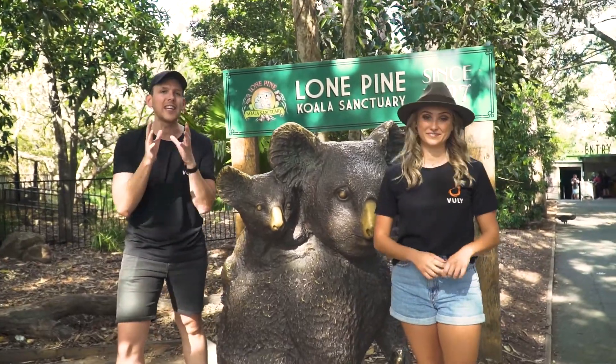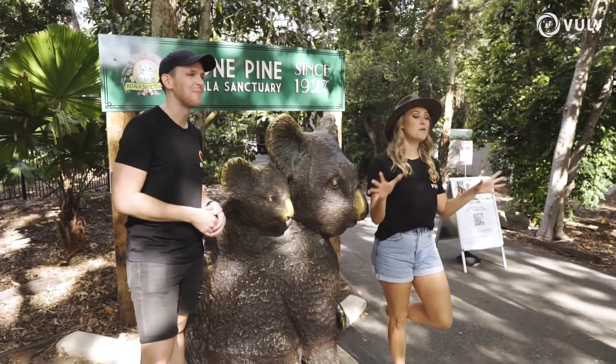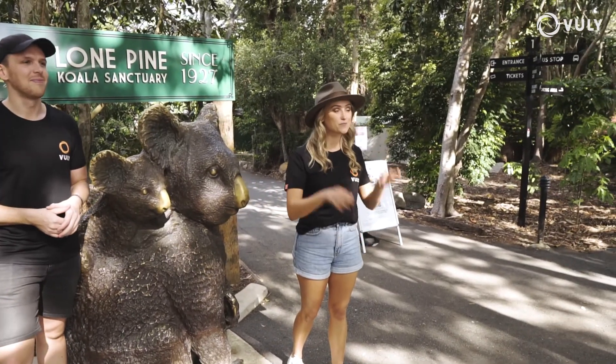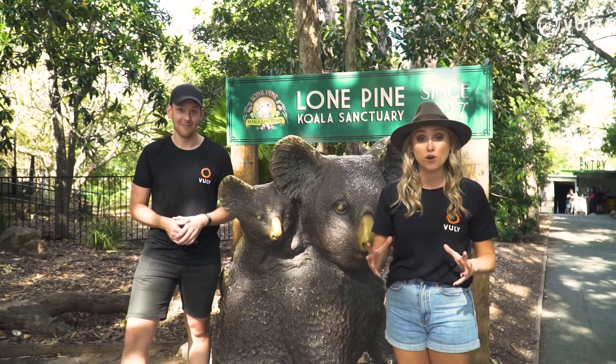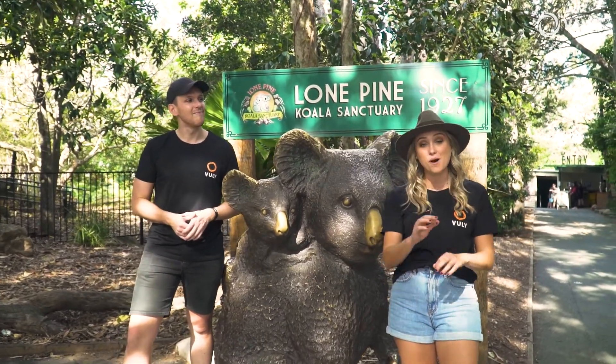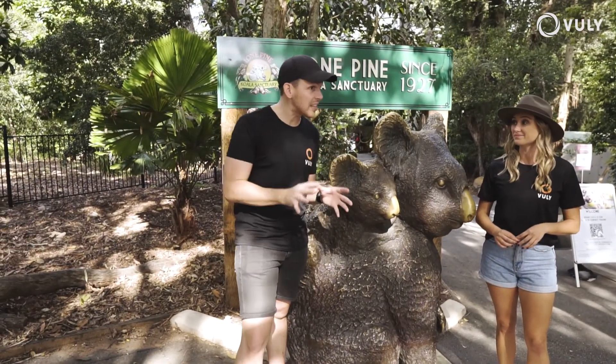Jack and Em here for another episode of Vully TV. This time we are at Lone Pine Koala Sanctuary. Now Lone Pine is part of Brisbane's history — it was started in 1927 and now has an incredible breeding program. It's home to over 100 koalas and 70 different native species. That is a lot of animal friends to go and meet today.